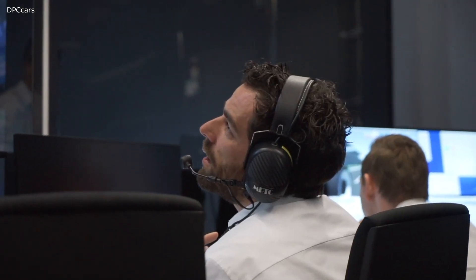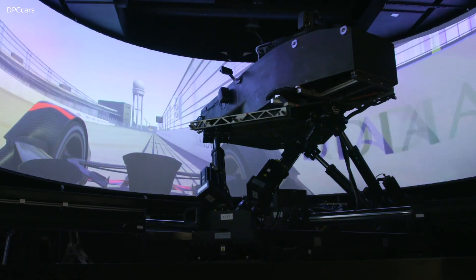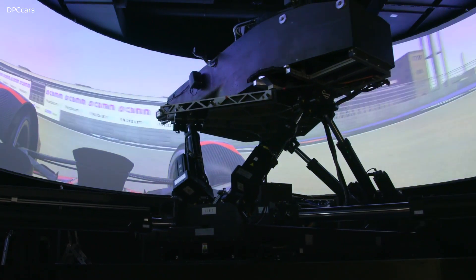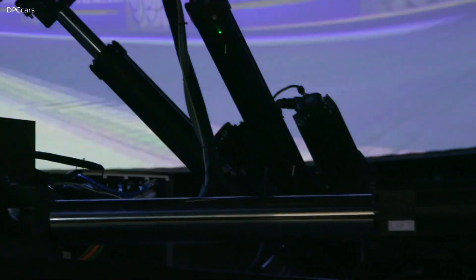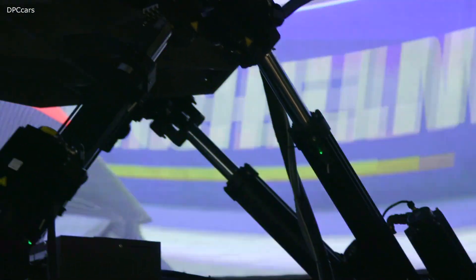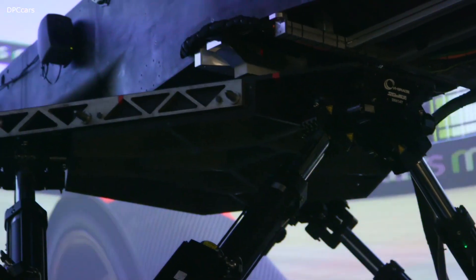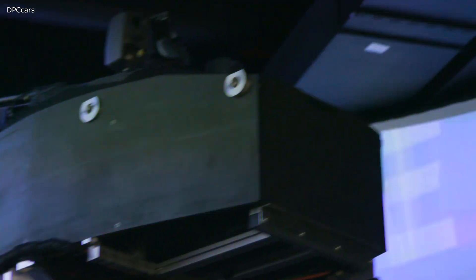We have quite a unique simulator here. We work with different suppliers for hardware and software. Our graphics engine supplier is provided typically with a 2D drawing of the circuit, which they then transpose into a 3D environment. Furthermore, details such as circuit bumpiness and asphalt changes can be considered with a track scan using LiDAR.